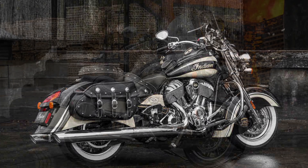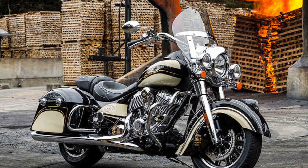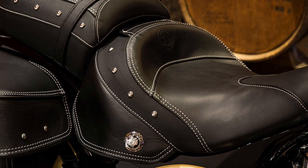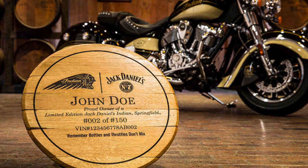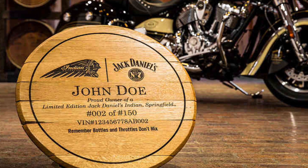On top of getting things like heated seats and custom paint, each bike came with its own authentic Jack Daniels barrel top, custom inscribed with the owner's name, bike model, bike number, and VIN.